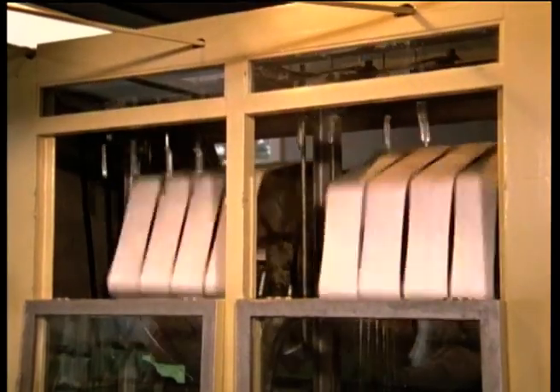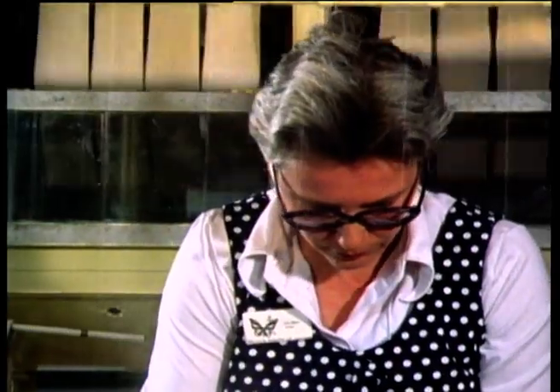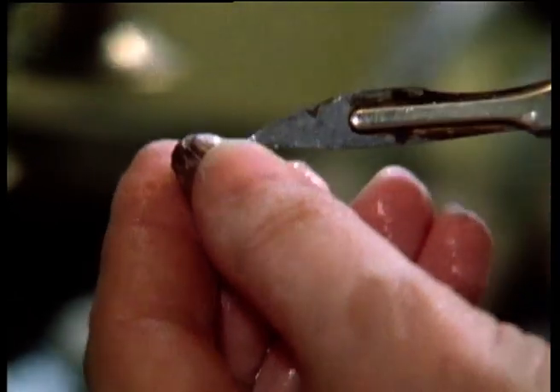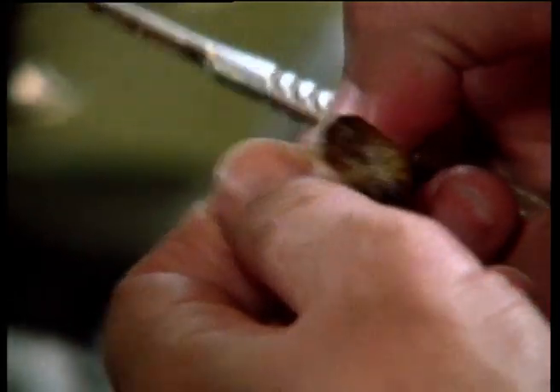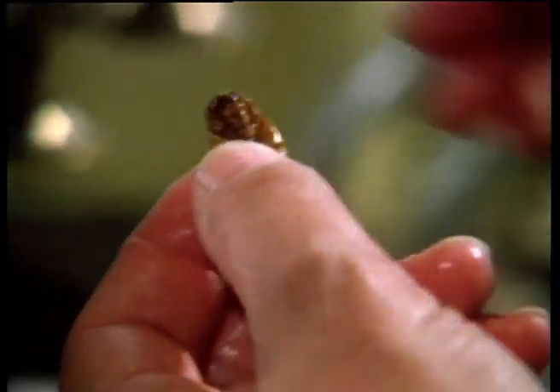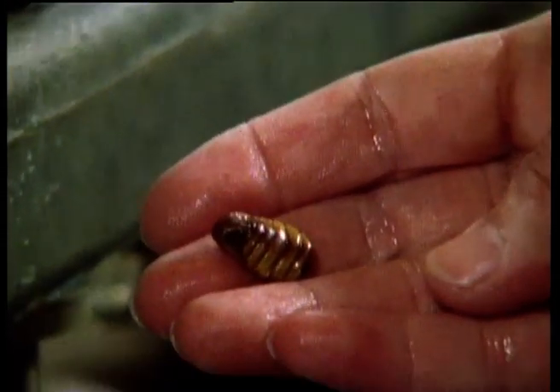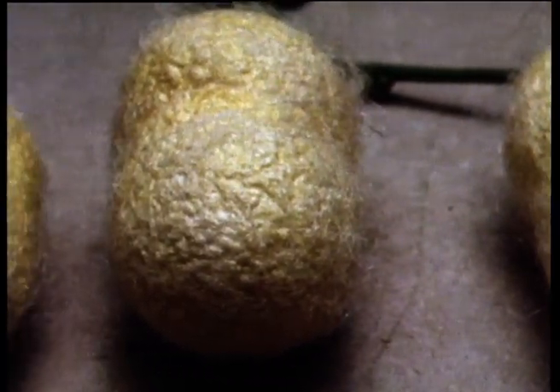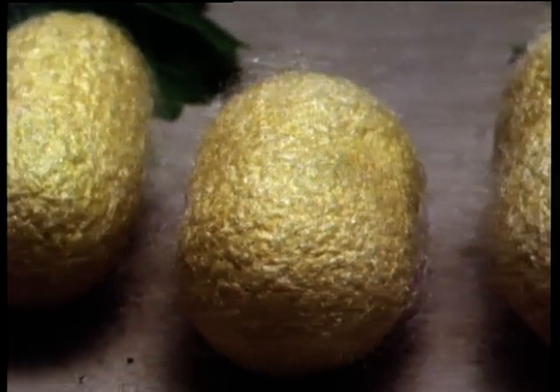The threads are wound up on creels, big collapsible wooden spools. The cocoon, which took the caterpillar three days to spin, is unwound in just five minutes. When the cocoon is completely unwound, all that's left is the remains of the pupa inside. At Lullingstone, the dead pupae are collected and used to feed the peacocks that live in the garden.